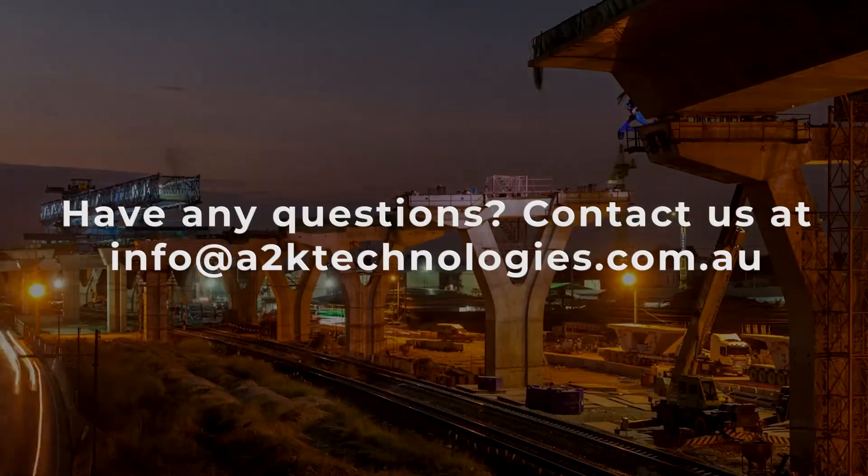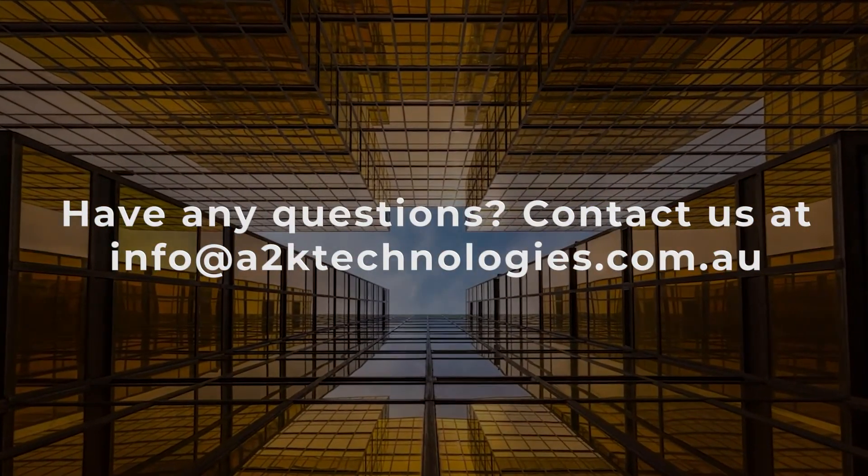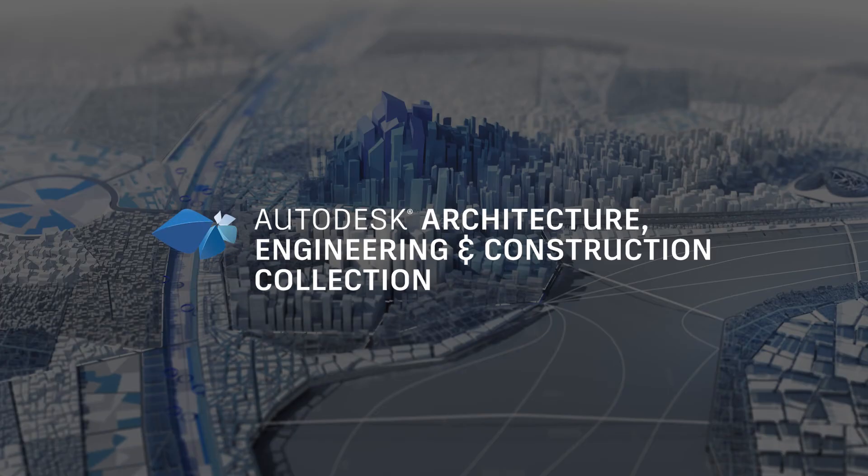You can contact us today at info@a2ktechnologies.com.au to learn more about the technologies discussed and the architecture, engineering, and construction collection.